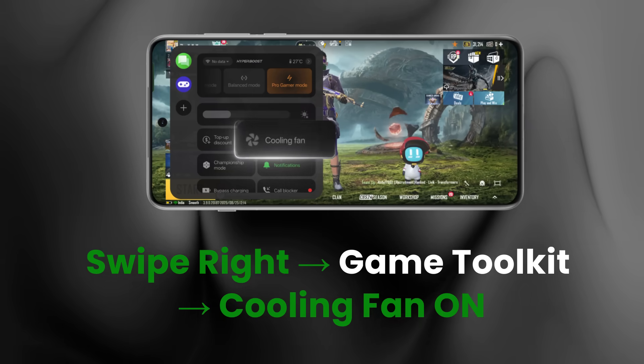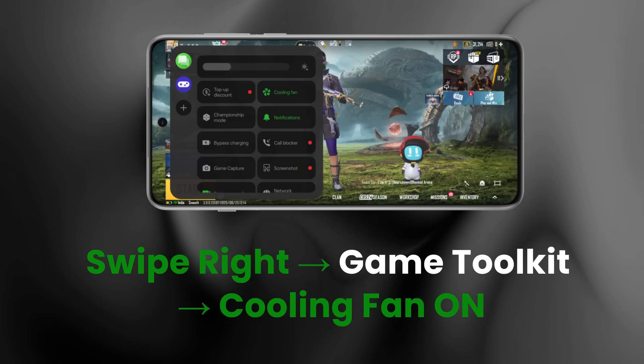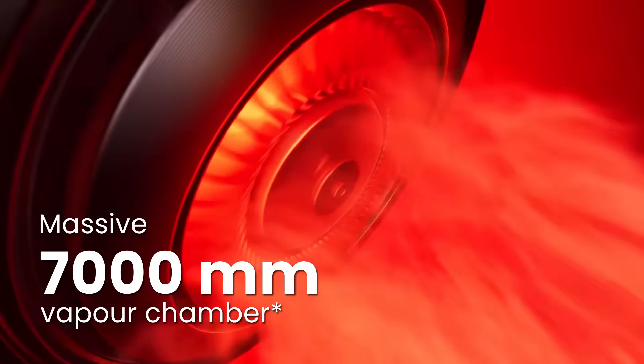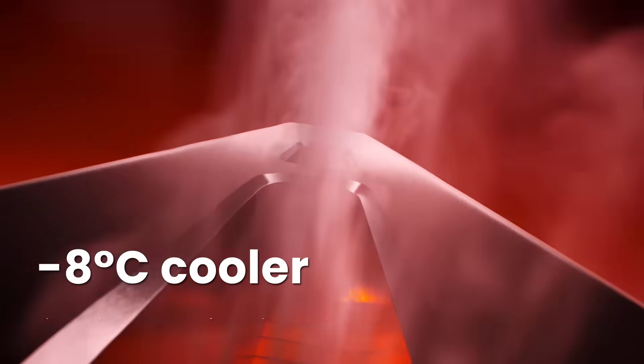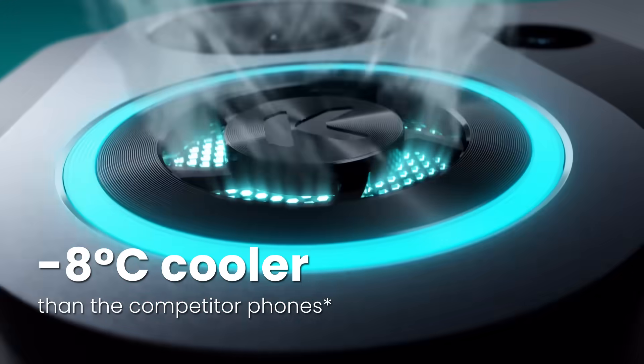For quick access, toggle the cooling fan directly from the game toolkit. With a massive 7000mm thermal chamber, the K13 Turbo runs 8 degrees cooler than competitors during calls and charging.